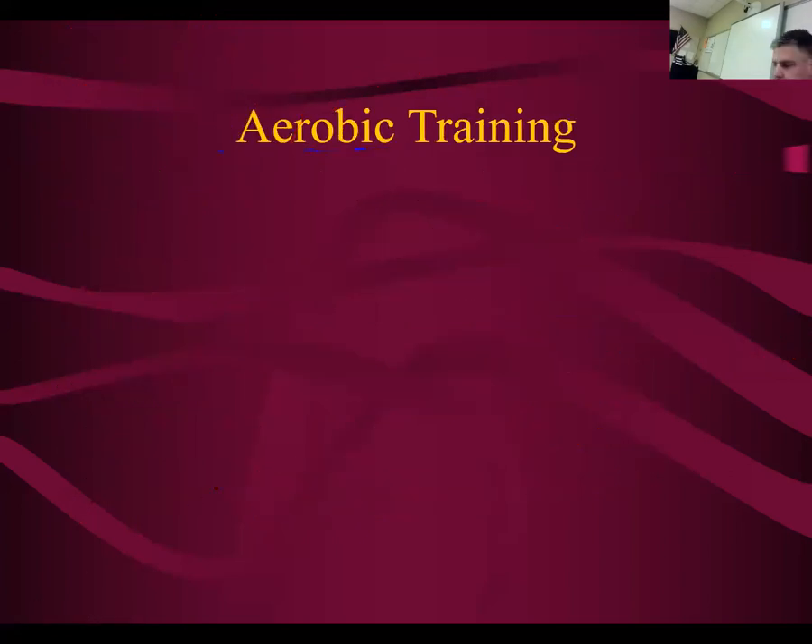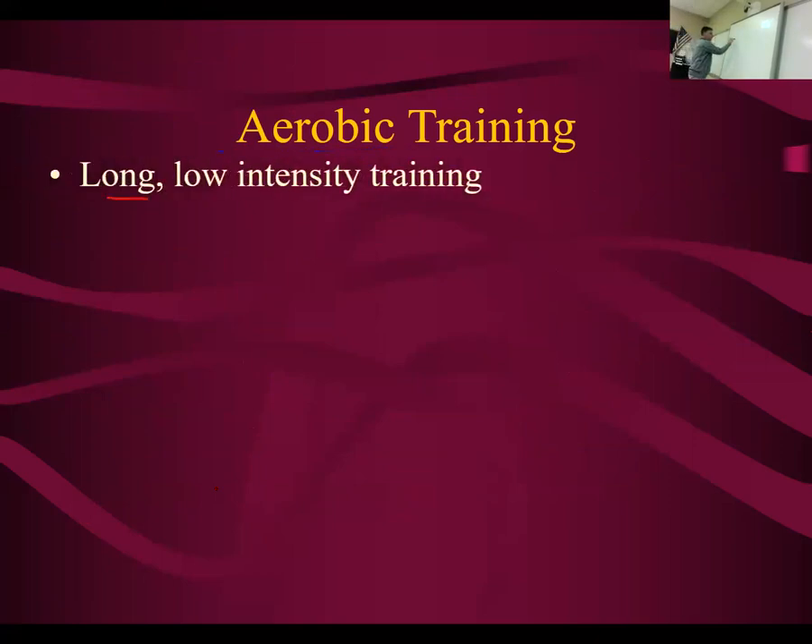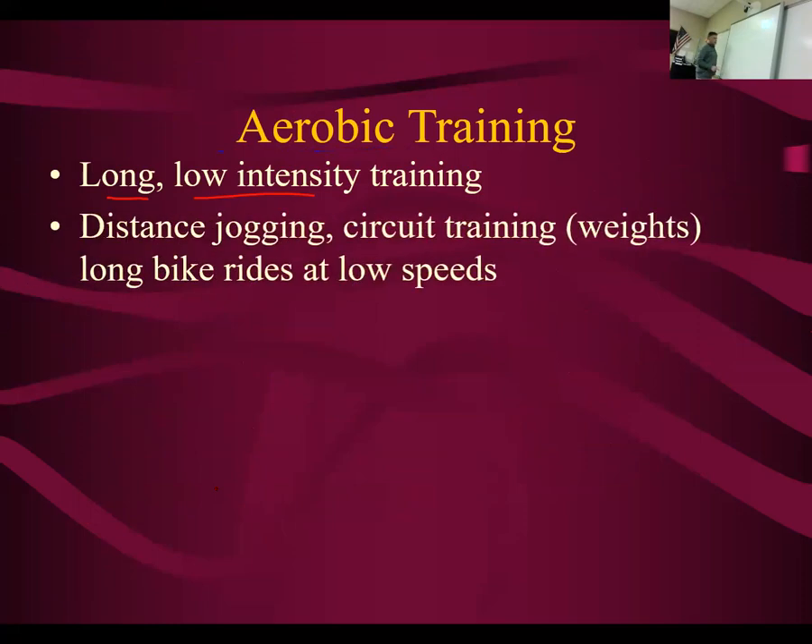Aerobic training. Aerobic training is long, low-intensity training. Things like distance jogging, circuit training with weights where you're doing light weights and high reps, long bike rides, a long walk. This is aerobic training — where you're below your anaerobic threshold.